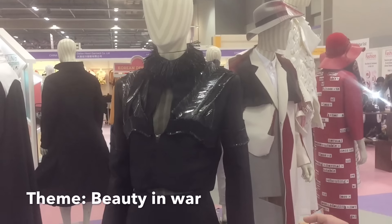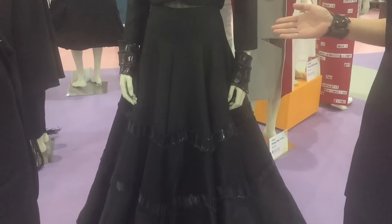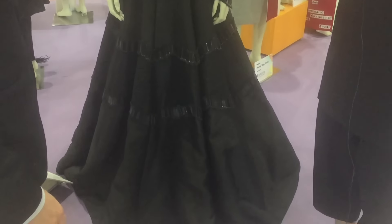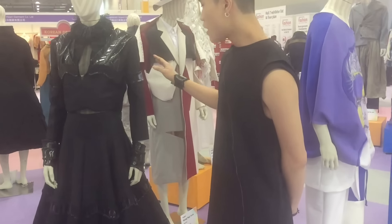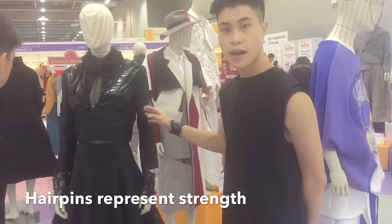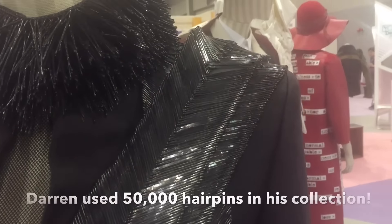My theme is Beauty in the World. I want to represent a strong lady, so I use the hairpins to mimic the warrior texture. In my collection, I use a total of over 50,000 hairpins.